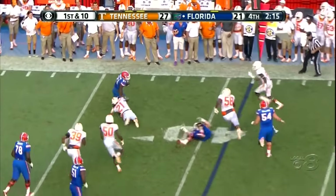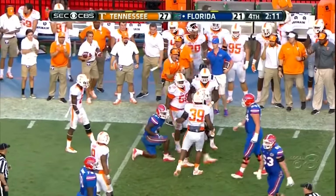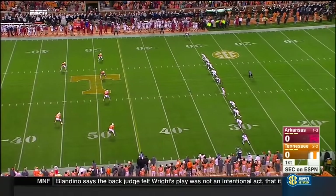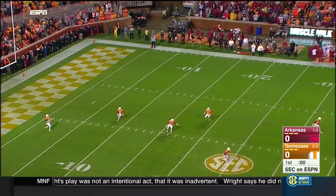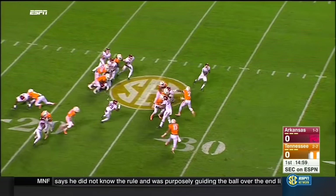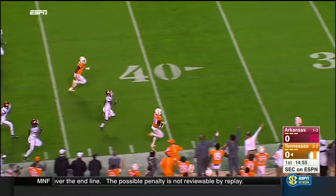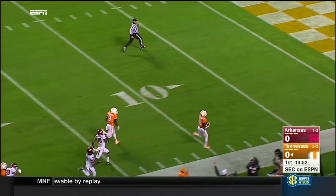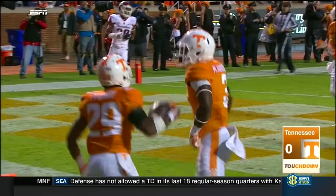Screen pass, left side — Kelvin Taylor hit and dropped immediately by Jalen Reeves-Mabin. A pivotal and critical night underway for both teams. On the return, the Volunteers get a good one from Evan Berry — off and running! This is how you do it in Knoxville. Touchdown, 96 yards.